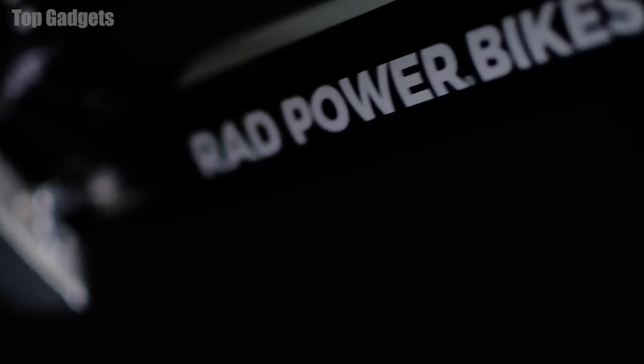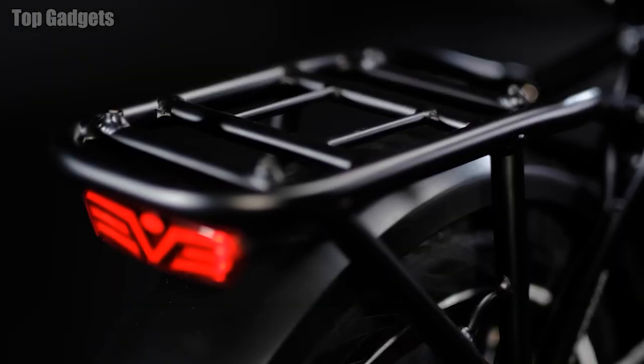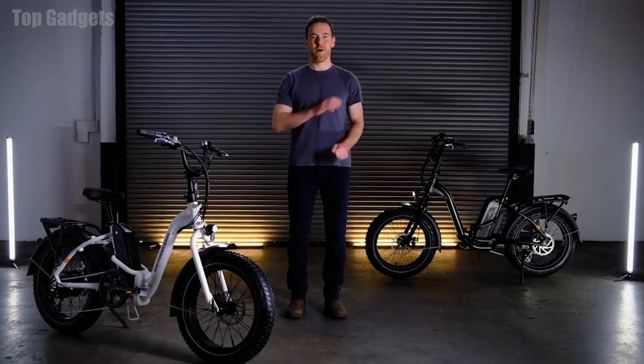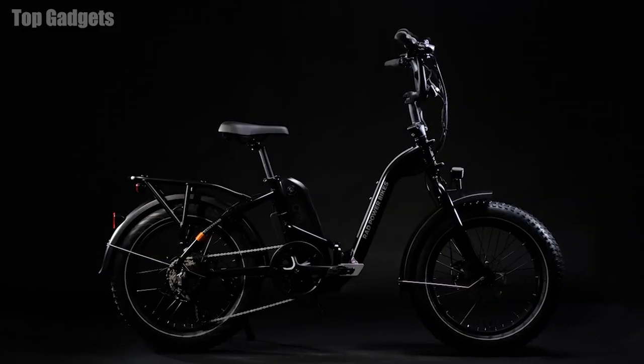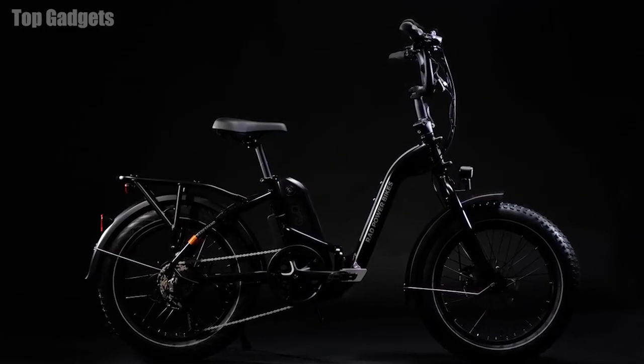Hundreds of Rad employees came together to set a higher standard for quality, comfort, utility, and of course, power. With a bike this innovative, we thought it was only fitting to give it an all-new name. So, meet the Rad Expand 5, the ultimate folding electric fat bike designed to expand your possibilities.